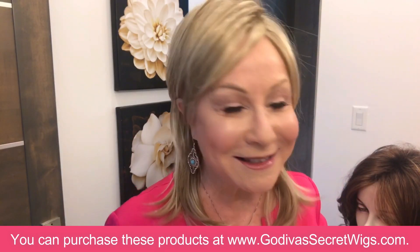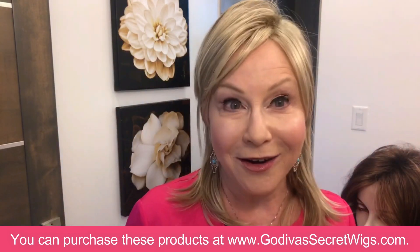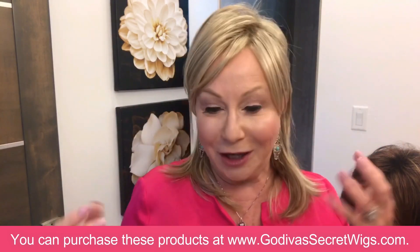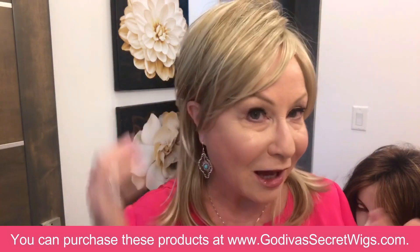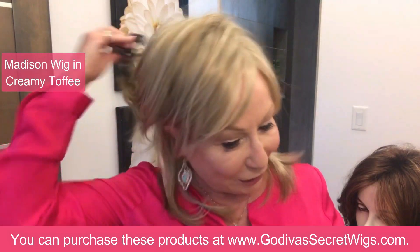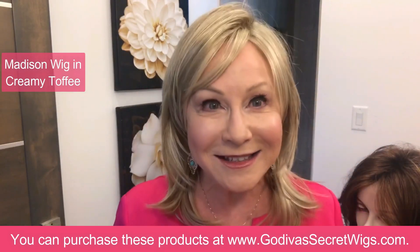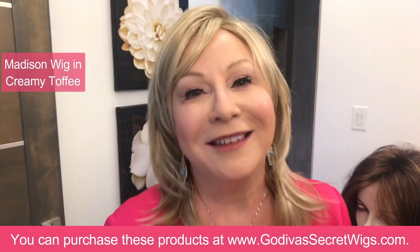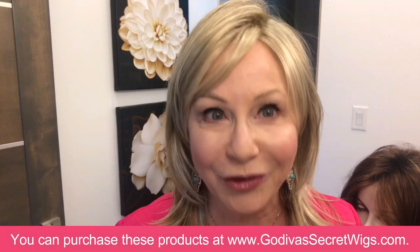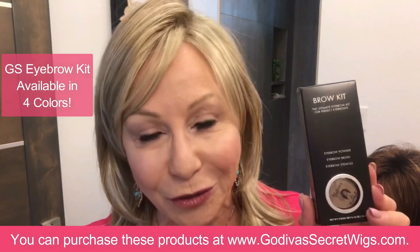Eyebrows are especially important with wigs because they help to frame the eye. When you're having thicker, more beautiful hair than your own, you really want to create the illusion that you have a nice amount of hair and your eyebrows match. I'm wearing Madison right now in creamy toffee - it's a pale wig, so it's not as necessary, but I still love having my eyebrows framed.